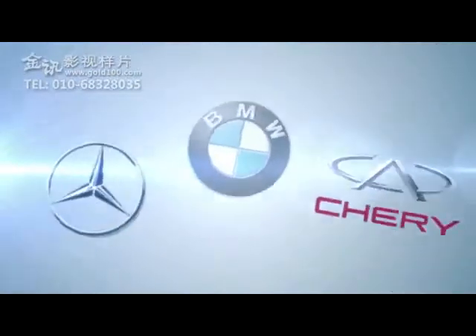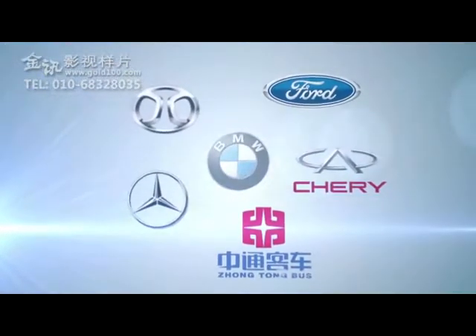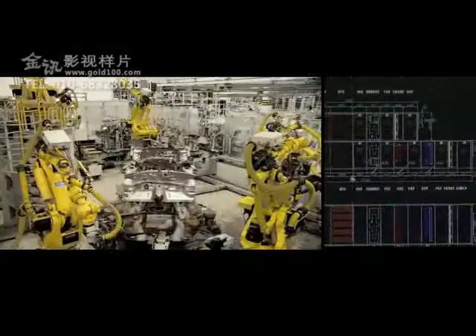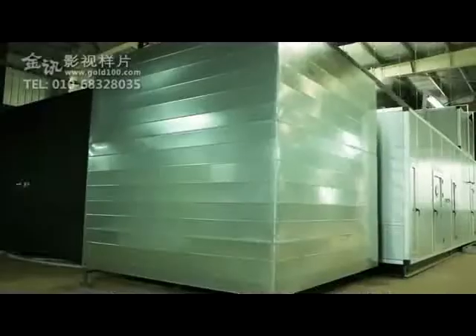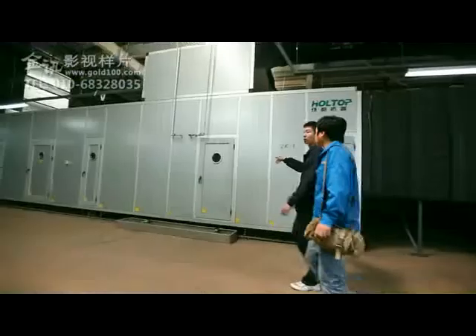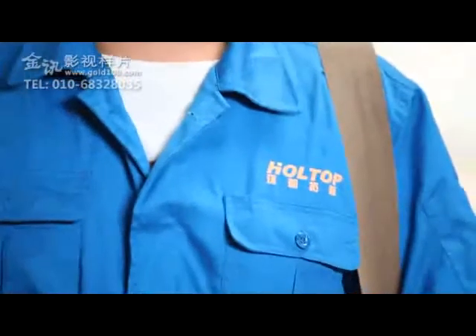In the auto field, Holtop has supplied BMW, Mercedes-Benz, Ford and other auto factories with optimized heat recovery air handling solutions. In the Mercedes-Benz Auto Factory, all the design and production of air handling units meet the Daimler standards and the special requirements of the Benz Auto Workshop.